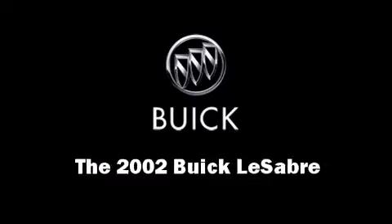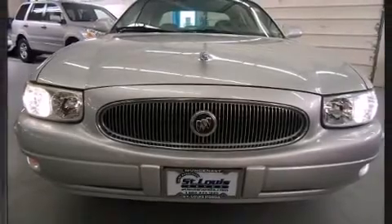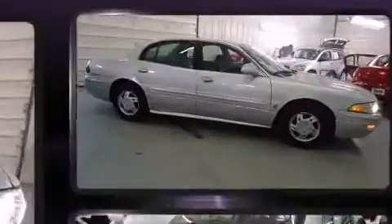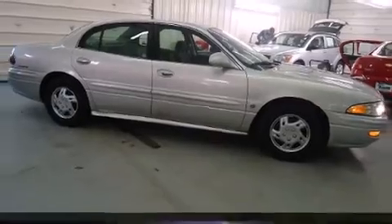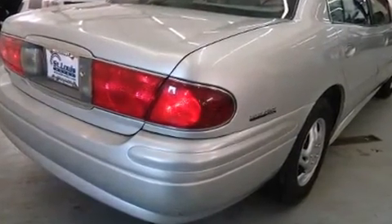Here's a great deal on a 2002 Buick LeSabre. This four-door sedan has not yet reached the 100,000 mile mark. It features a front-wheel drive platform, an automatic transmission, and a refined six-cylinder engine.